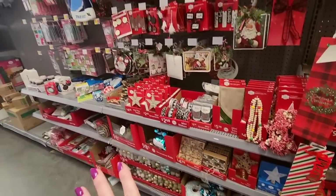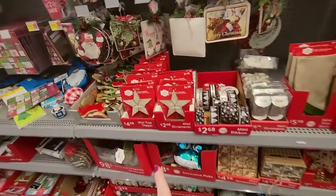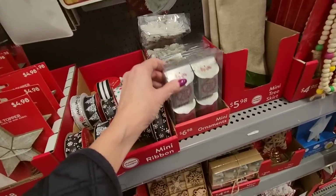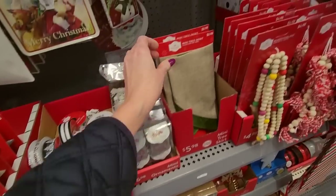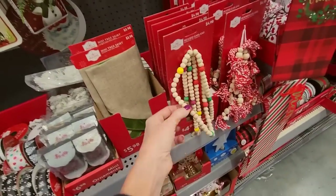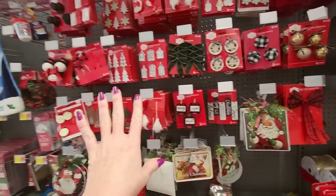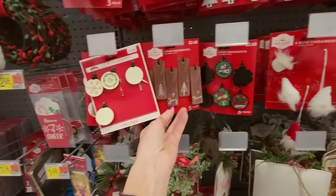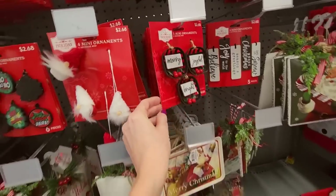And for your miniature tree, there's a lot left. We have little mini tree toppers, little mini ornaments, little mailboxes, the little mini tree skirts, and the little mini garlands. They have a lot of mini ornaments left. For your little bitty tree, you can decorate it just any old way you want to.